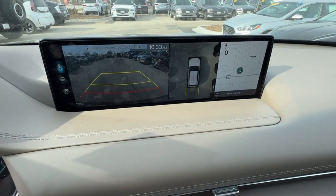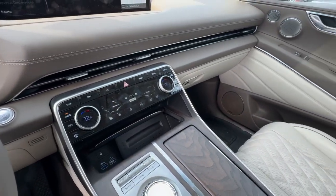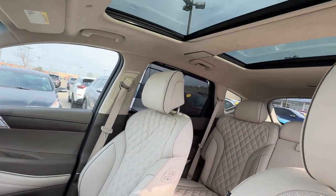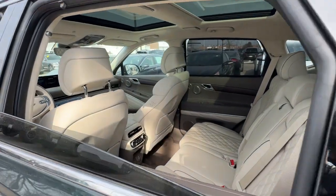Solid capability meets modern style in this GV80. See for yourself when you take it out for a test drive. Our professional staff looks forward to giving you excellent service. Visit us at www.ip-evac.com. Thank you.